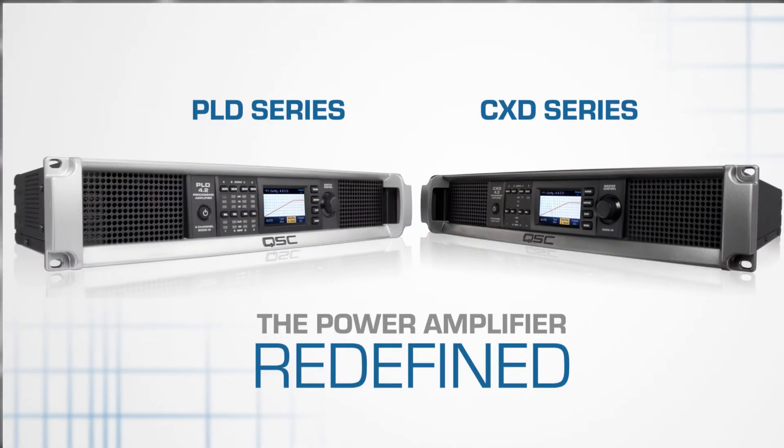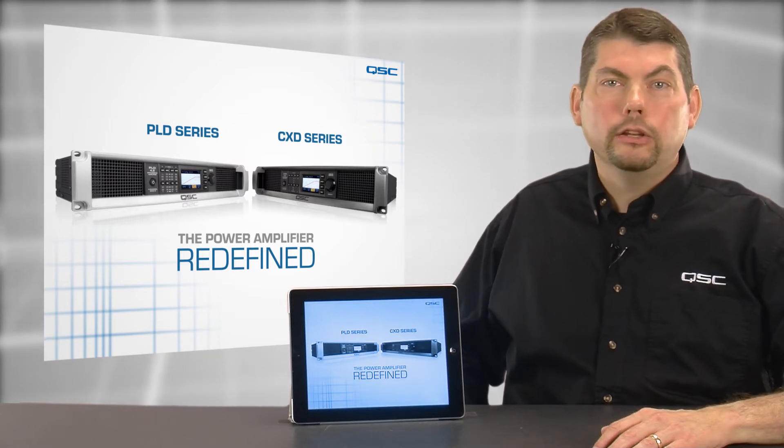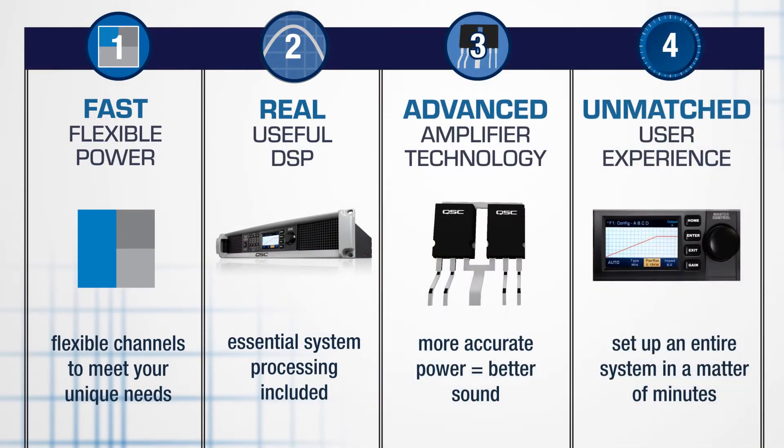Hi, my name is Dale Sandberg and I'd like to introduce you to the new PLD and CXD amplifiers from QSC. These products represent an entirely new amplification platform that will redefine how you think about and use power amplifiers. Let's take a few moments to look at the four main pillars of these versatile new products.